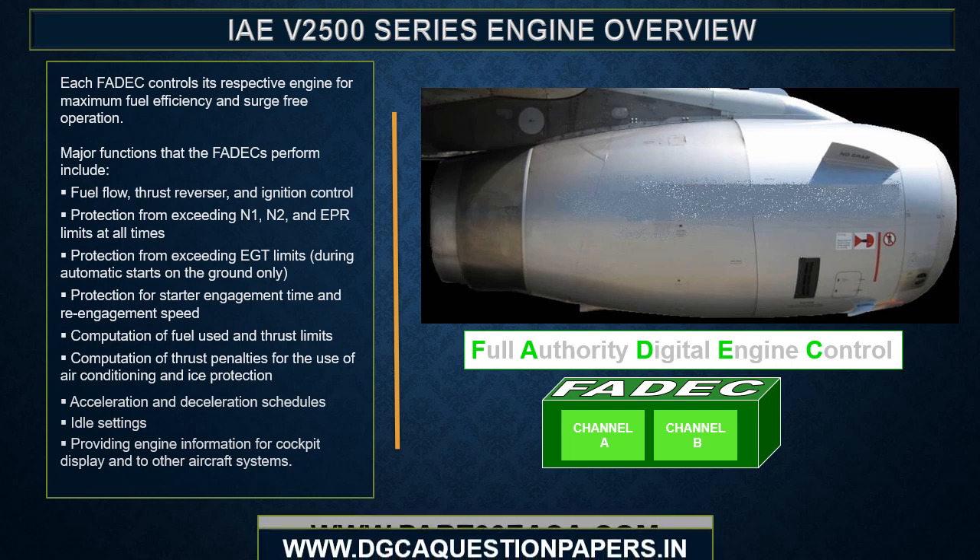Each FADEC controls its respective engine for maximum fuel efficiency and surge-free operation. Major functions that the FADECs perform include fuel flow, thrust reverser, and ignition control; protection from exceeding N1, N2, and EGT limits at all times; protection from exceeding EGT limits during automatic starts on the ground; protection for starter engagement time and re-engagement speed; computation of fuel used and thrust limits; computation of thrust penalties for the use of air conditioning and ice protection; acceleration and deceleration schedules; idle settings; and providing engine information for cockpit display to other aircraft systems.